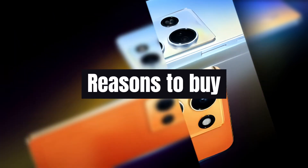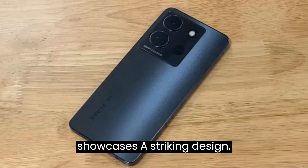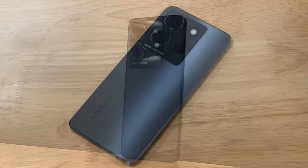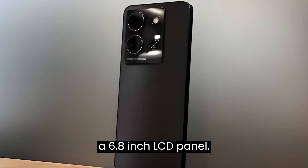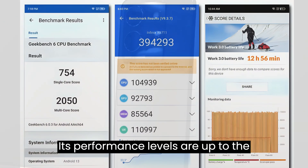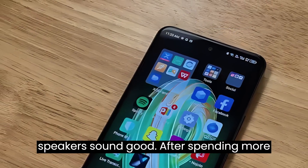Reasons to buy: the Infinix Note 35G showcases a striking design. The smartphone boasts a large screen with a 6.8-inch LCD panel. Its performance levels are up to the mark, and the JBL-powered speakers sound good.